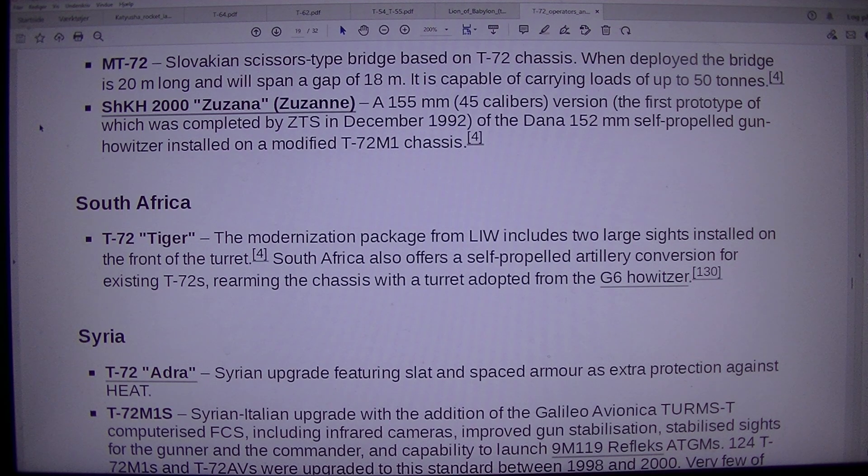Zuzana: a 155mm, 45-caliber version, the first prototype of which was completed by ZTS in December 1992, based on the Dana 152mm self-propelled gun howitzer installed on a modified T-72M1 chassis.